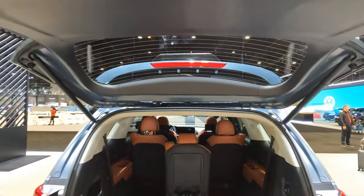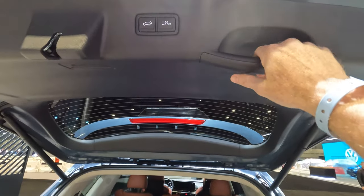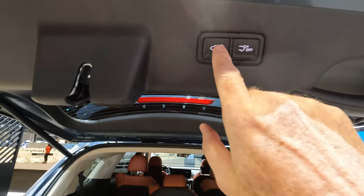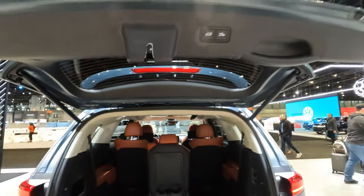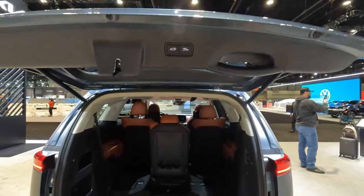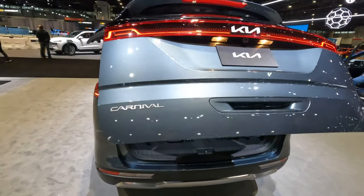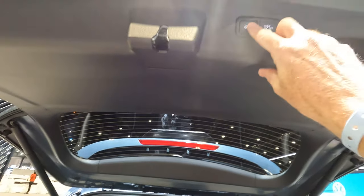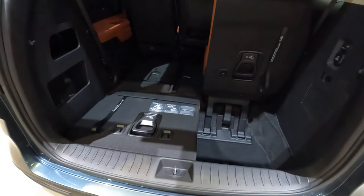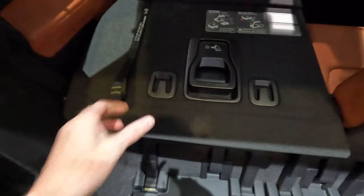One thing I want to show you real quick — if you say to yourself, that door is way too high for me, I can't reach that, here's how you reset it: you pull this down and hold this button until you hear the beeps. Then we're going to close that down and I'll show you that when I open it back up, it opens to the height where I just set it. Not an unusual feature, but just so you know what's there, in case you want to change the height of the rear door on your Kia Carnival.